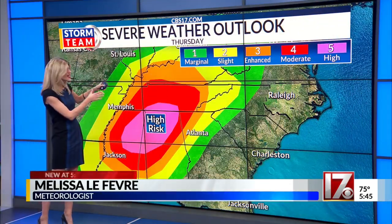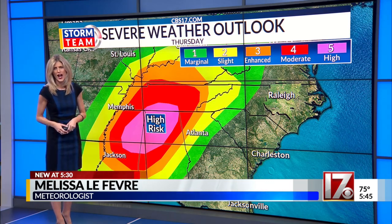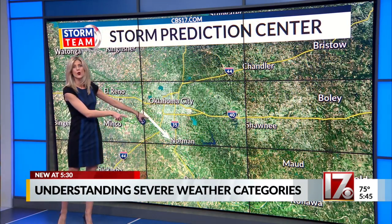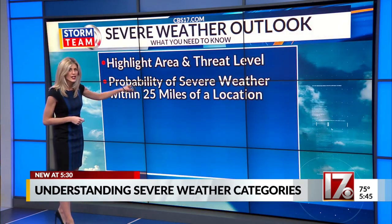Parts of the southeast are under yet another high risk for severe storms, and that's a five out of five. But who issues these risk categories? Severe thunderstorm outlooks are issued by the Storm Prediction Center, which is in Norman, Oklahoma. The outlooks highlight areas that have a chance of severe storms and how high that threat level is.